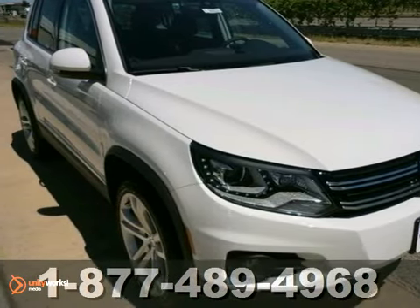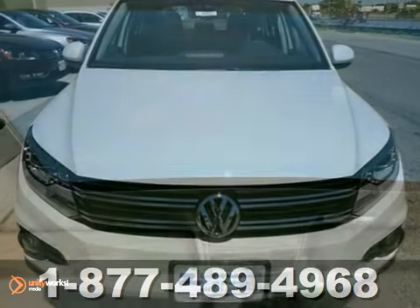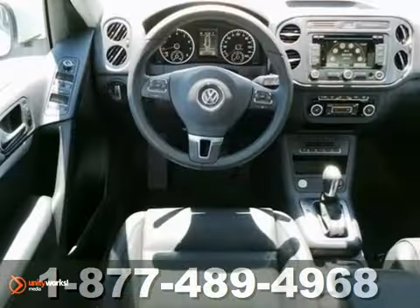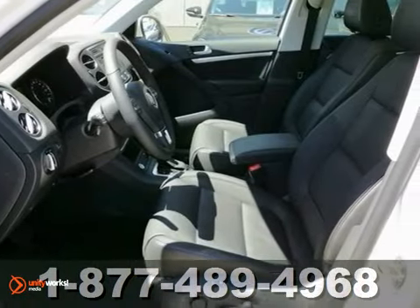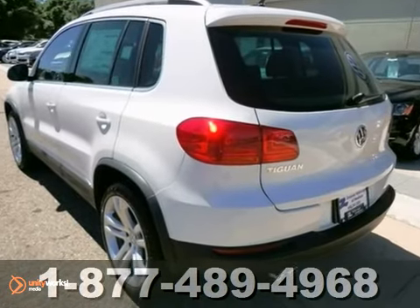It's a 2012 Volkswagen Tiguan. As one of the most popular Volkswagens in the world, it comes with features that aid in your safety, like heated mirrors, a tire pressure monitor, multiple airbags, a security system, and anti-lock brakes. See what all the excitement is about with this Tiguan today.